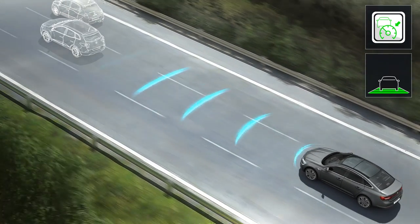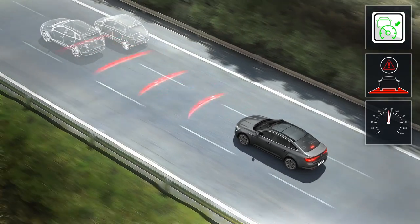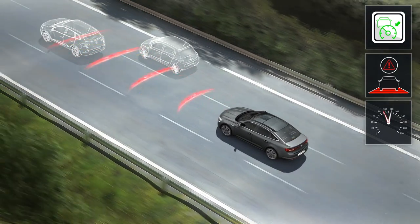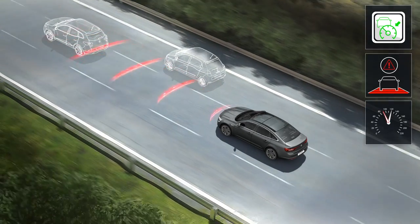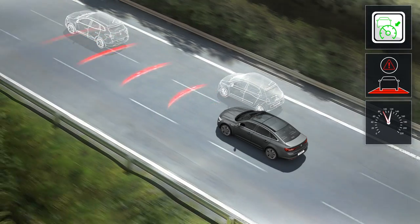The adaptive cruise control allows a chosen speed to be maintained while keeping a safe distance from the vehicle in front in the same traffic lane. The adaptive cruise control allows braking of the vehicle up to one third of its braking capacity.